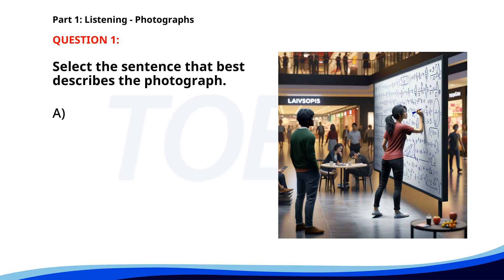Number 1. A. People are checking out at a supermarket. B. A woman is writing equations on a board in a mall. C. A man is walking through a park. D. A group of friends is watching a movie. The correct answer is B. A woman is writing equations on a board in a mall.